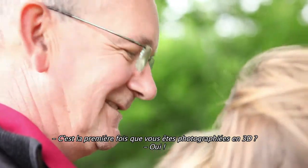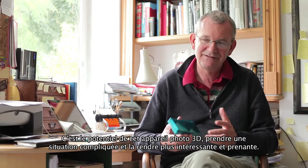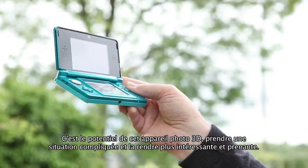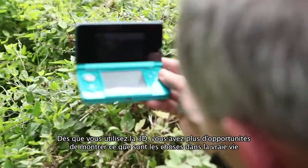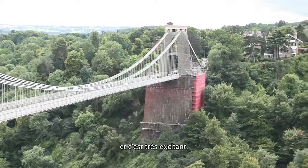It's the first time you've been in a 3D photo, right? That's the potential I see. It can deal with complicated things and make them more interesting and compelling. As soon as you use 3D, there is more opportunity to show things in real life — that is very exciting.